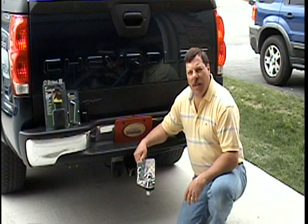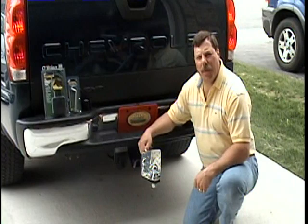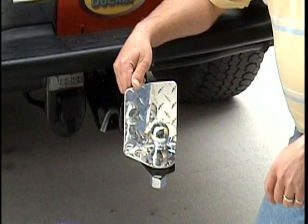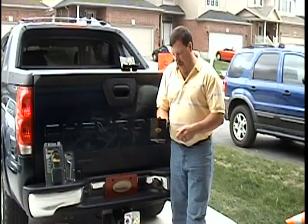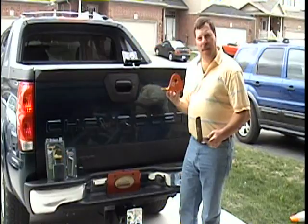We've sold about 3,600 units in the last eight years, and we have different marketing channels. We sell it through the internet, and we also have a major distributor in Sequent Tolling Group, which distributes to Reese, Hidden Hitch, and Drawtight. We have the aluminum unit and the powder-coated steel unit in three catalogs.